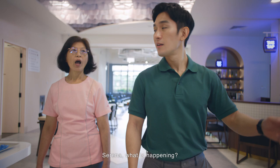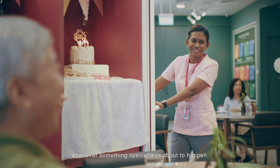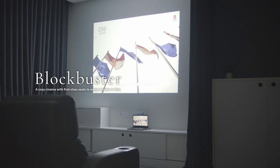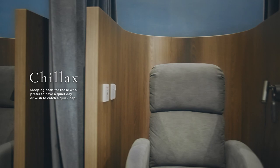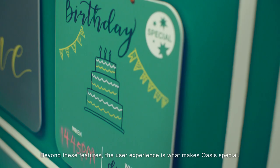Serena, what's happening? Oh, that is the Wonder Card. It is a surprise-making tool and appears whenever there is a celebration. Oh, it's a birthday celebration? Yes. The Wonder Card becomes a visual cue whenever something special is about to happen. There are a few areas that I did not bring you to. Beyond these features, the user experience is what makes Oasis special. Beneficiaries can even book activities through an app.